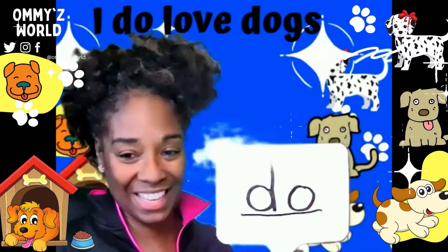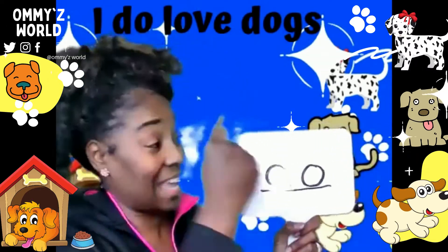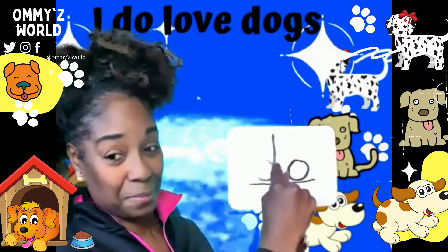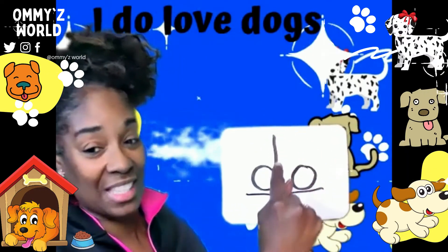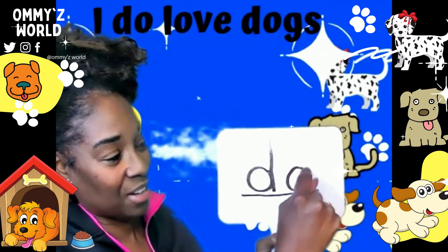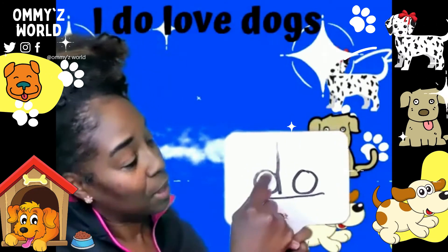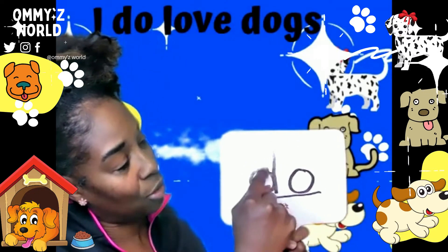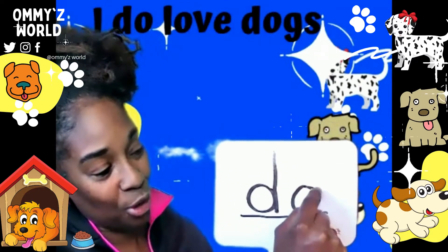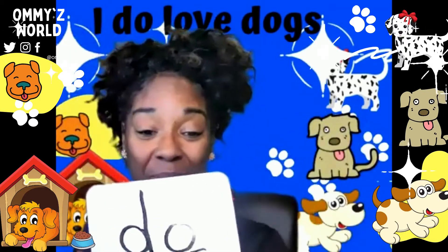Let's make it again. For those of you with magic finger pointers, you can use your finger in the air to write it. So we do our donut and then our stick. And then we make our circle for our O. Let's do it again — donut, which is a circle and a stick, and then our circle for our letter O. There's your word do.